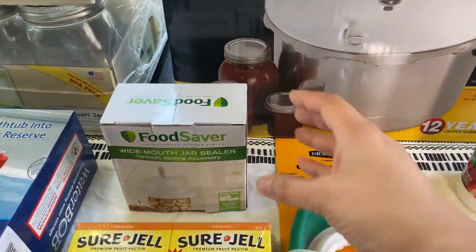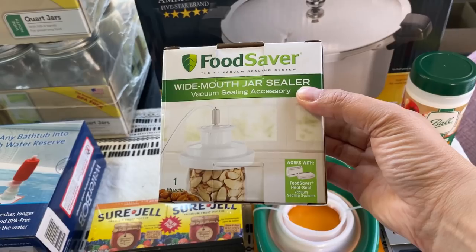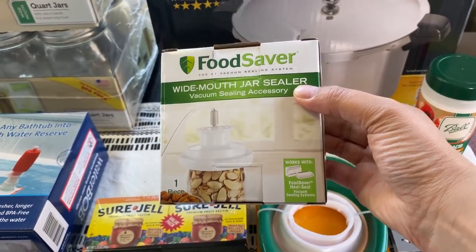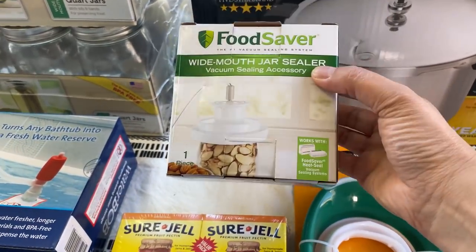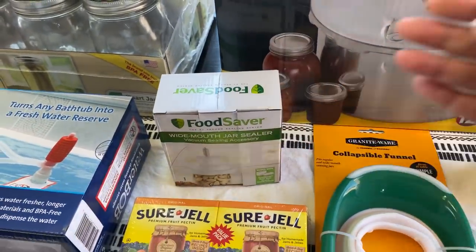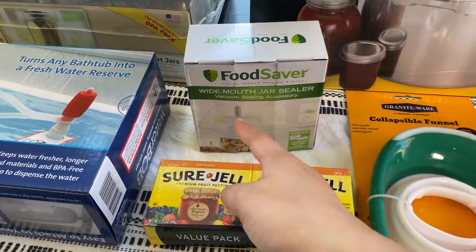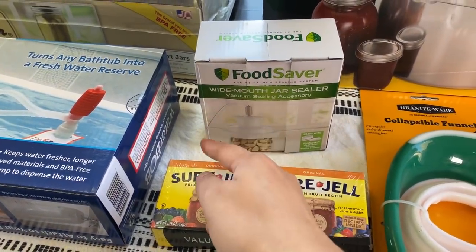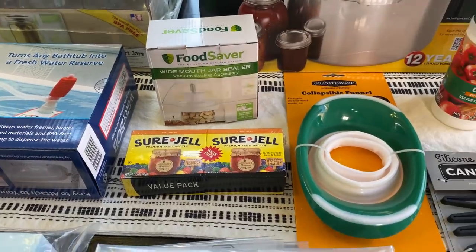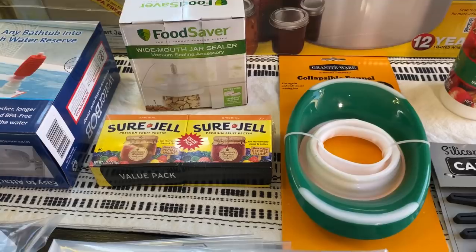I also thank you guys for all your advice about the food saver jars. This was actually sent from Amazon — I went ahead and bought it and it took a couple of weeks for them to send it out, but it arrived. I still have one from the Food Saver website to arrive. This one doesn't have the hose, so that one's supposed to have the hose. I'm just going to keep waiting — it says shipment pending, so who knows.